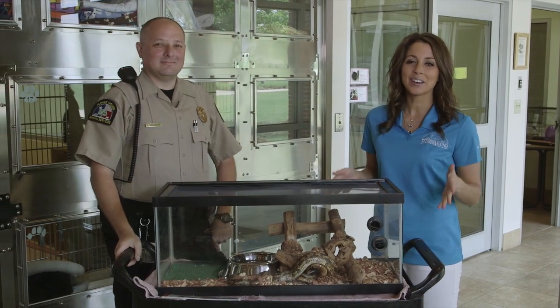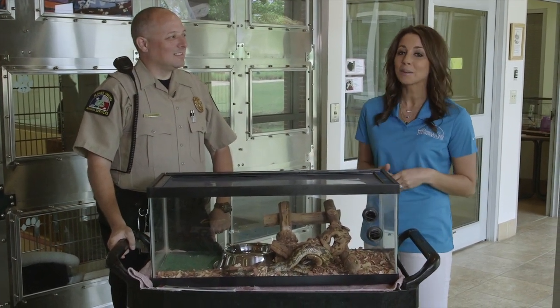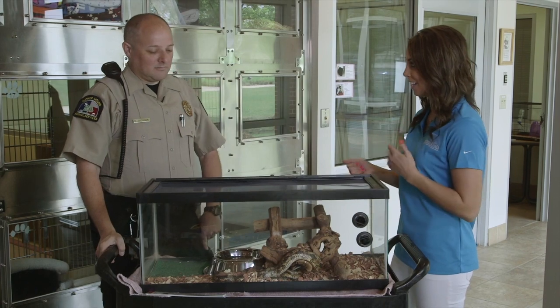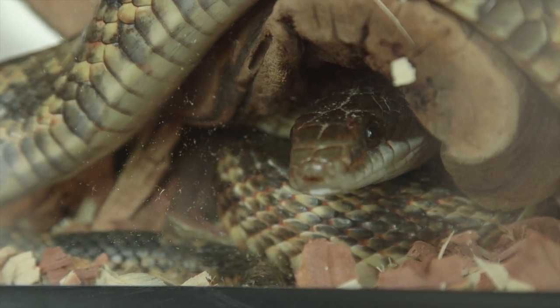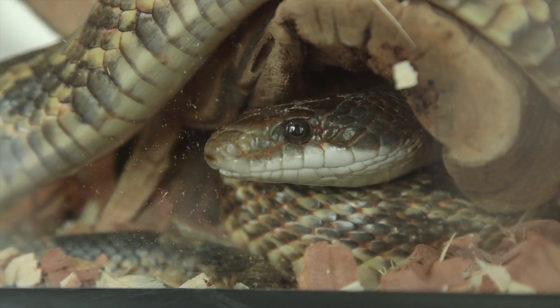We are here at the Flower Mound Animal Adoption Center joined by Dax Galaher, the animal services supervisor. Someone picked this little guy up yesterday. What are we looking at here? This is a Texas rat snake. They get about six feet long when they're fully grown, and most people call us on these because of the sheer size of them — they get a little scared when they see them.